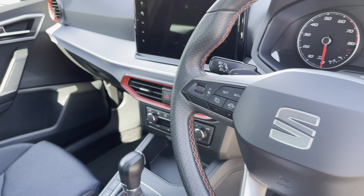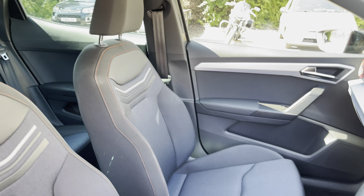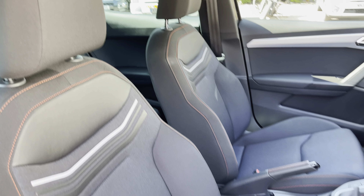Into the rear of the vehicle we have the full cloth seats on offer. These do come equipped with ISOFIX points should you need to use them.